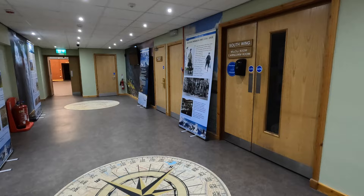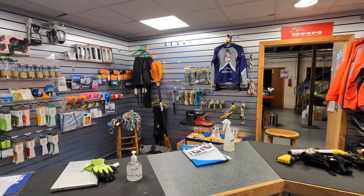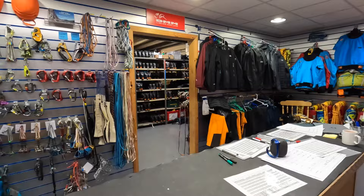The first thing you'll want to do after checking in and finding your room is to head to the store to collect any kit that you might need. Glenmore Lodge supply all the specialist winter equipment that you'll need for the weekend, which is detailed in the 'What Will I Need' section of the course information. You will however be expected to bring all the other necessary kit for the weekend, which again you can find on the course information page.